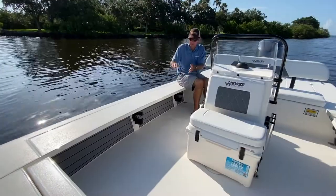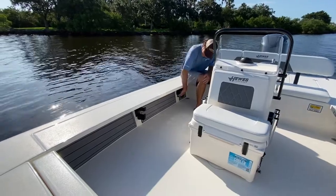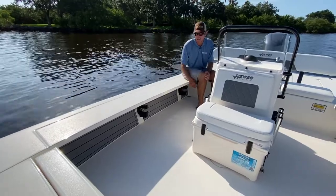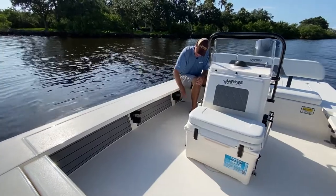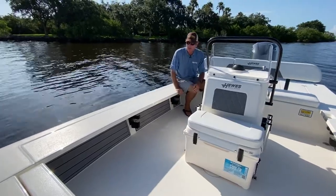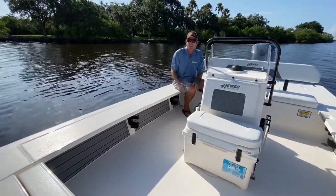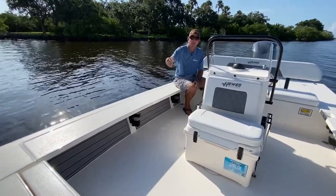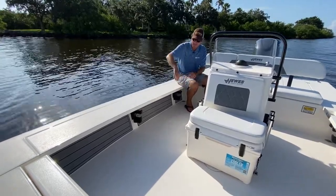There are a lot of boats with under-gunnel rods, but oftentimes those gunnels aren't wide enough and the rods stick out into the passageway, so you're constantly hitting your ankles or bending your reel handles as you walk by. These are nice and tucked way up under here, so they stay completely out of the way and you're not going to bump into your rods as you walk by. That's also really important forward — tucked up under the way so that if you're stepping off the deck, you have no chance of stepping on a rod as you come down.